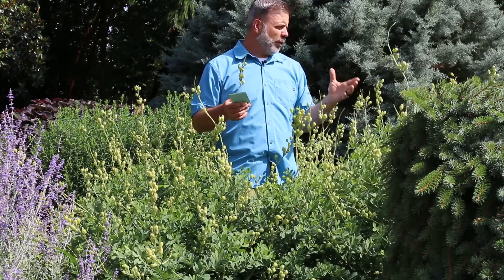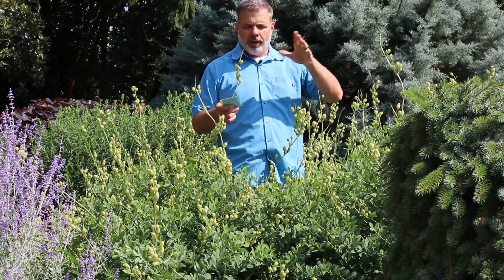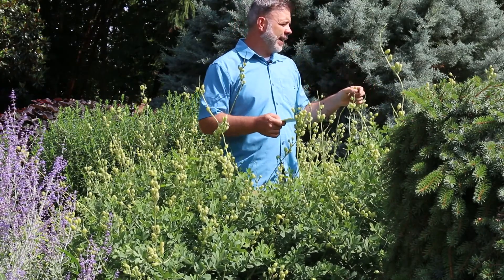This is a plant that when you see it, you're going to love it. Now, depending on where you fall — if you want this to happen or not — this plant does seed itself quite a bit in the home landscape.